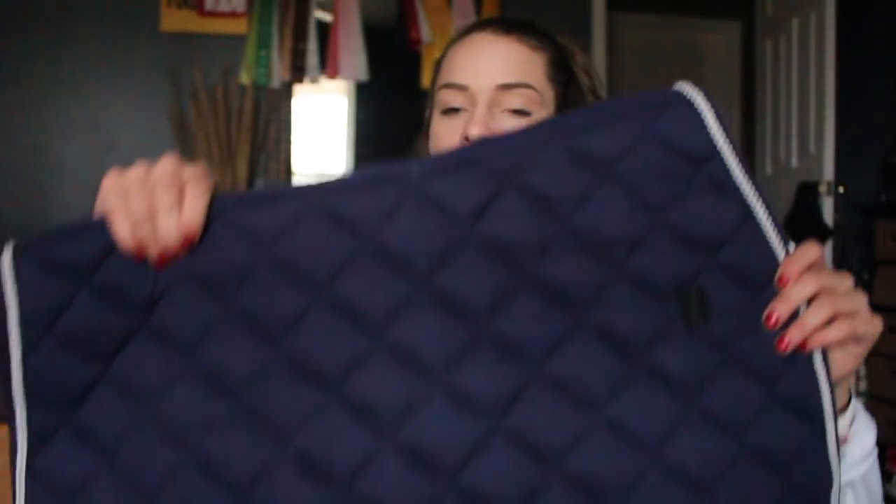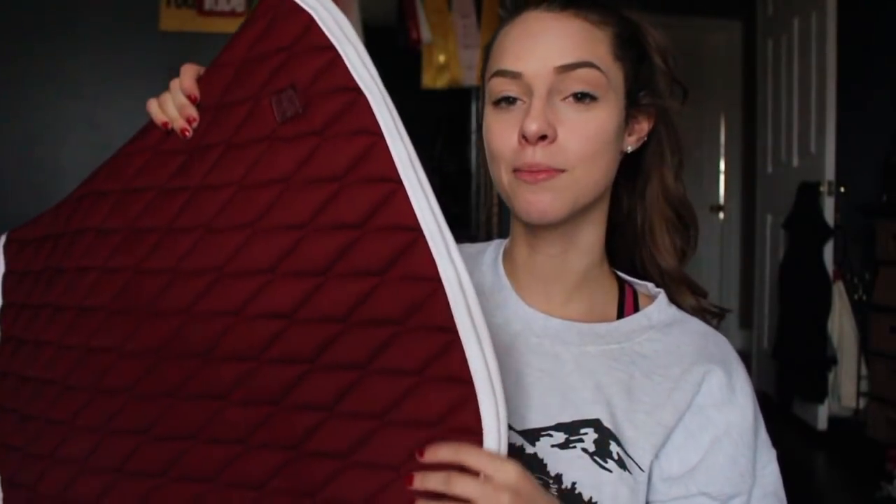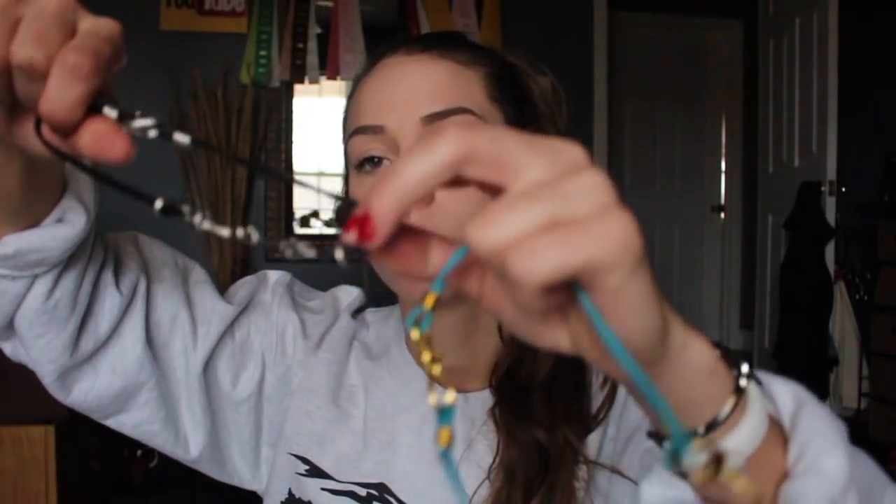Next up is an OTTB half saddle pad. I ordered this from Tack of the Day — it's my favorite color, more of a purpley red. I've already ridden in it once and it's not very dirty which makes me happy. From ECS Equestrian Boutique, I received these two bit necklaces — they're chokers. One is gold and turquoise with a little gold eggplant. They're super cool.